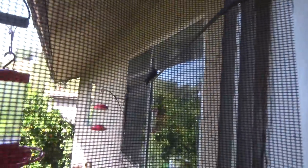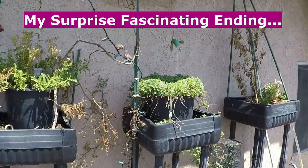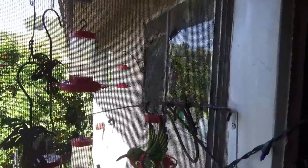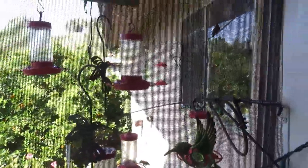I don't want to bother him because he probably just barely made it over here to start with, in my window. The moms a lot of times bring their babies where there's feeders to teach them how to feed.